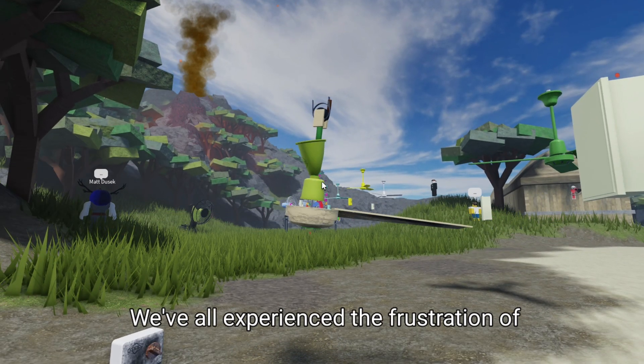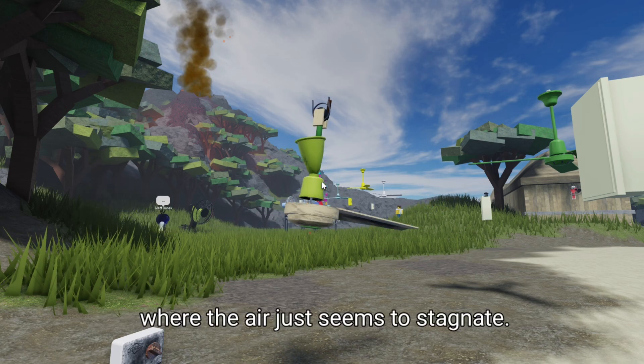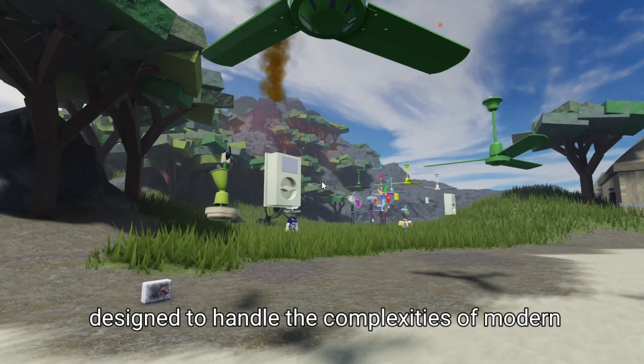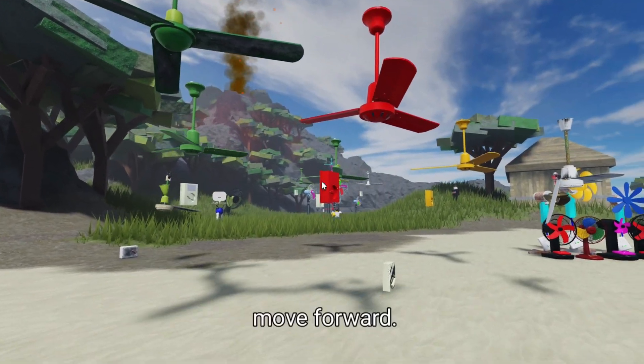We've all experienced the frustration of dealing with hot spots in our homes or offices, where the air just seems to stagnate. That's because traditional fans were never designed to handle the complexities of modern living. They're relics of the past, and it's time to move forward.